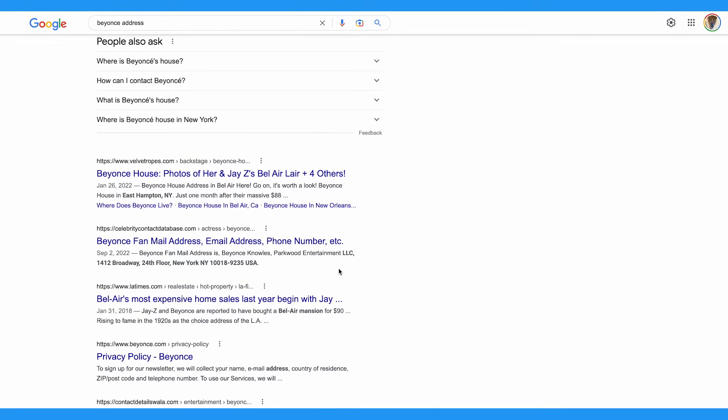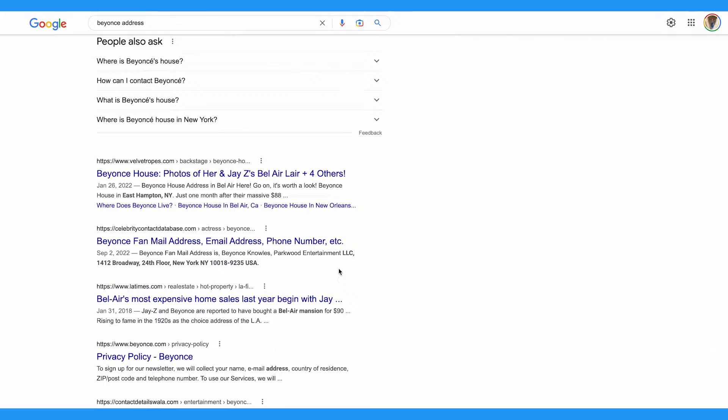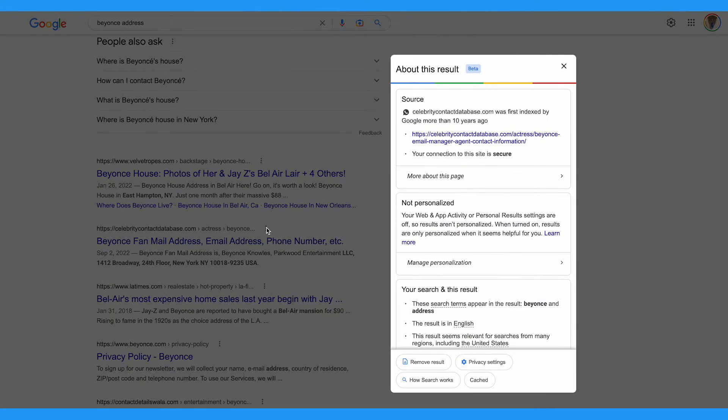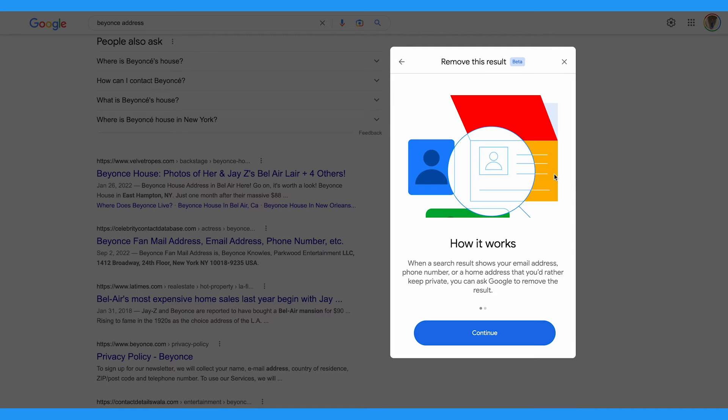Next to the link of every Google search result, you can see these little three vertical dots. Tap those and then tap Remove Result. Then tap 'It shows my personal contact info,' and fill out the form to give Google a little more information about why you're requesting this. Then submit your request and click I'm Done.